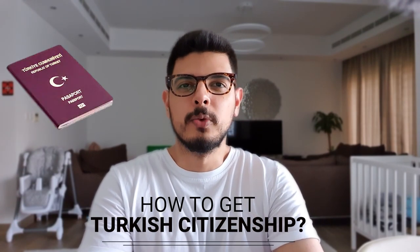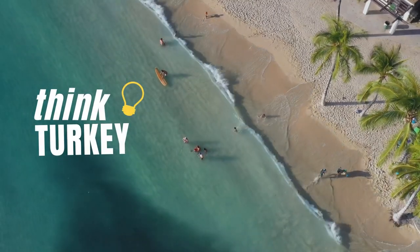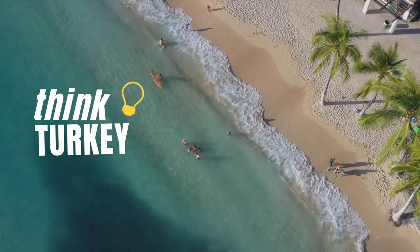In today's video, we'll be talking to you about how you can get your Turkish citizenship. There are two main ways: one is without investing any money, and the second is with investing.